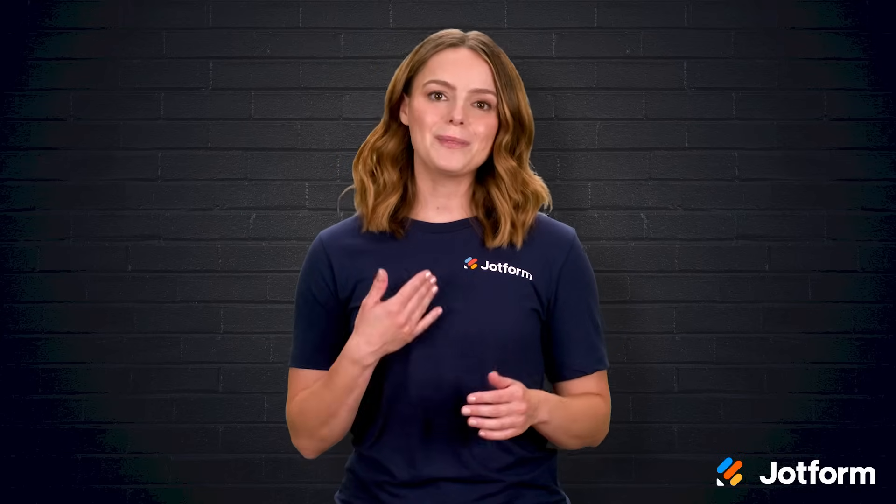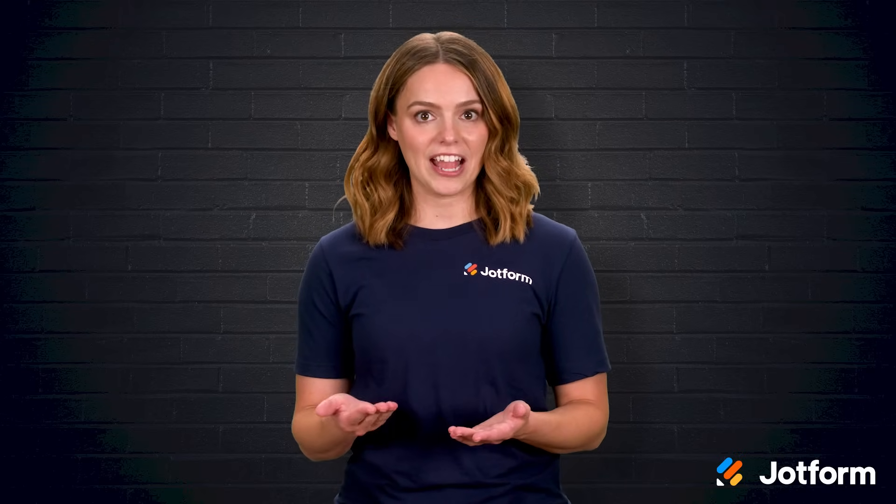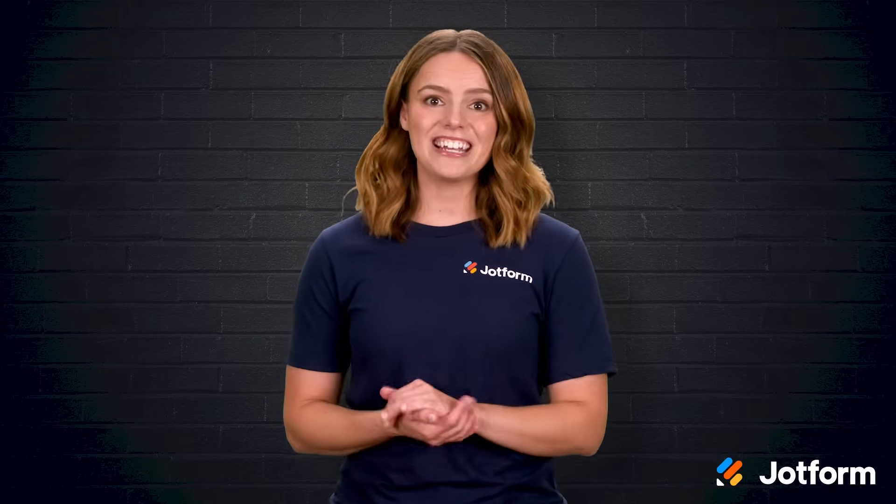Savvy restaurant owners see a bustling market, yet third-party apps aren't always the best option. I'm Sissy with JotForm, and in this video we will discuss exactly what it costs to build a food delivery app from scratch, why skipping third-party platforms can boost your bottom line, and how to keep expenses in check without sacrificing quality. Let's jump right in!